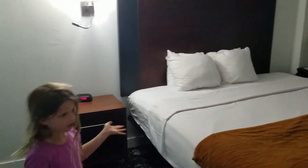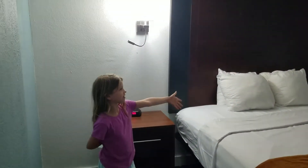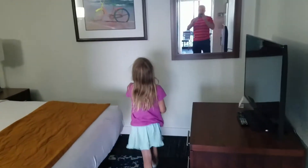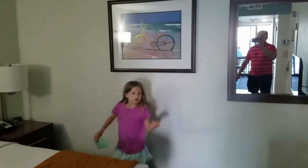Right here you can see this nice bedroom, and here is a picture of my rainbow bicycle. Here is a place where you can put your suitcases, a nice TV, some drawers. Here is a place where you can iron. Here is a lock and some hangers.